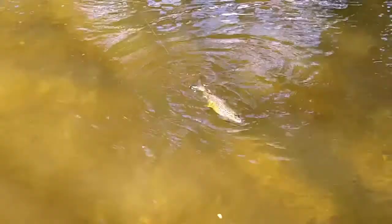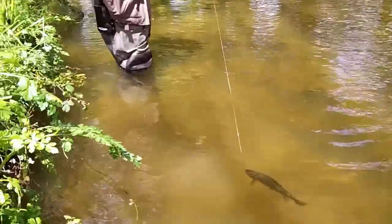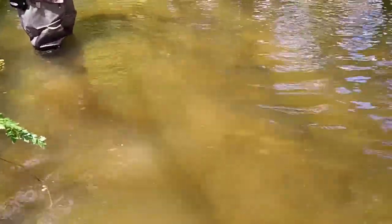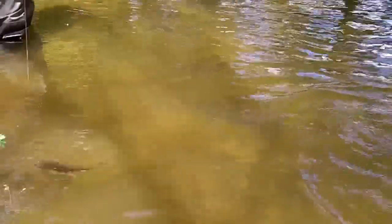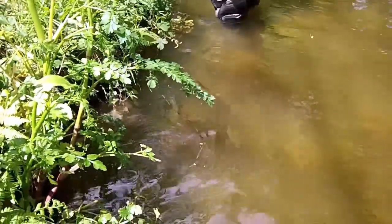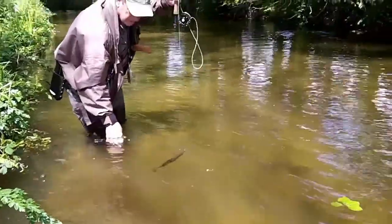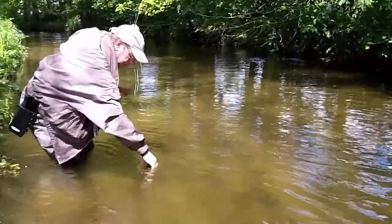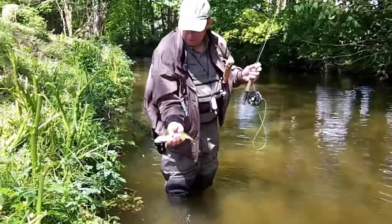That's a gorgeous fish — absolutely wonderful. I think we may have nearly 12 inches. I think he is 12 inches. He is a beautiful fish.